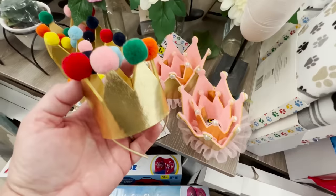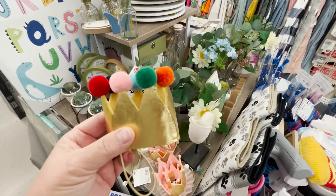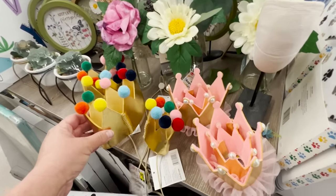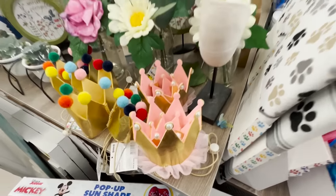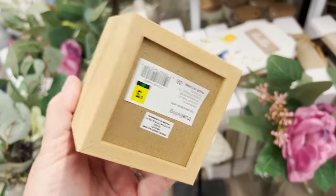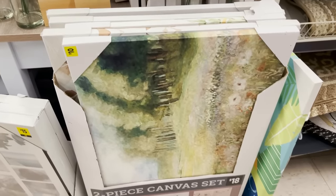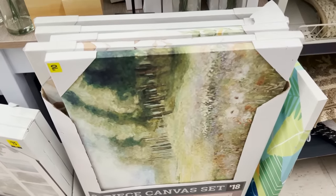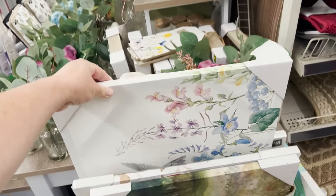On an end cap I noticed they have these fun little birthday crowns for any little fur friends — really affordable for just a dollar and could be a lot of fun. You could even use that crown on a baby for their birthday. They also have a potted succulent for three dollars — I don't think I could get the wooden container and the succulent for that price anywhere else. And more artwork, so always check your end caps. I hope you guys enjoyed seeing what Dollar General is putting out — thank you so much for watching and I'll see you back very soon.